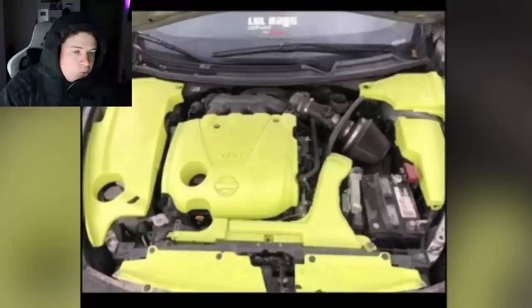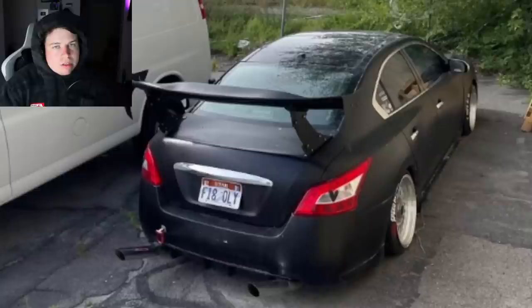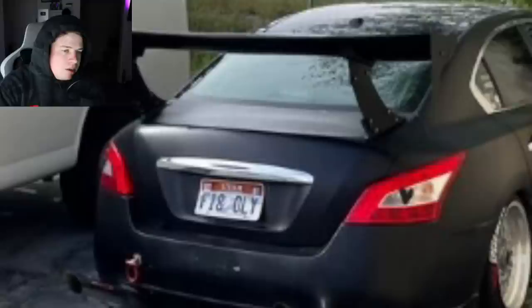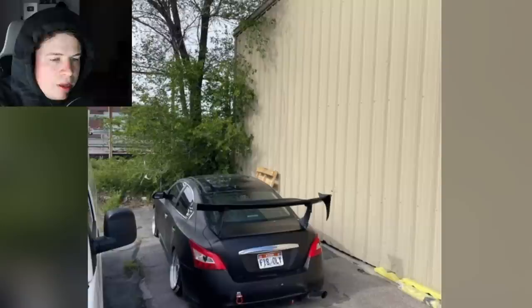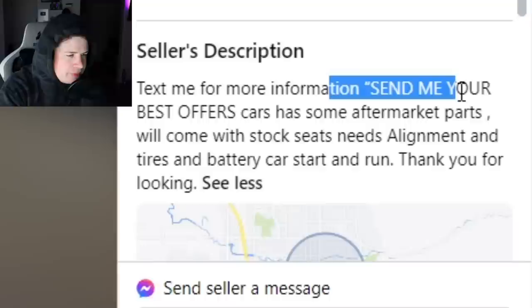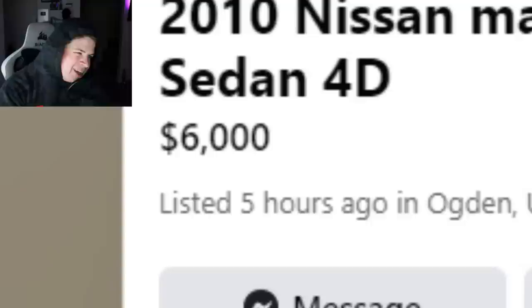The engine bay — they ran out of red so he went with highlighter green 'because it stands out from the crowd.' He just likes being 'low-key': matte black giant wing, ugly exhaust, cambered out. He's got broken hearts on the back 'so the baddies know when I pass them that I too have feelings.' His description says: 'Send me your best offers. Car has aftermarket parts, will come with stock seats. Needs alignment, tires, and battery to start and run.' This thing doesn't even run, and he's asking $6,000 for 200,000 miles.